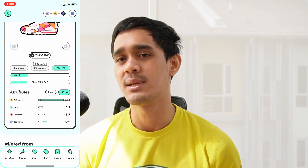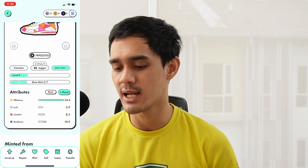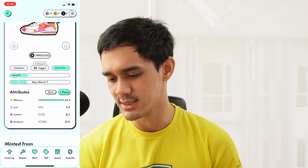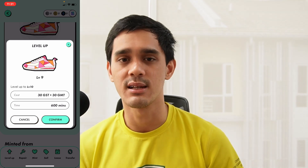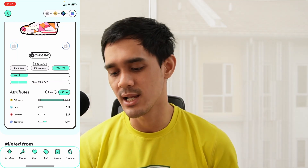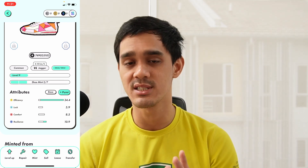The final attribute is resilience, and this is another important one. Basically, every single time you walk, your shoe will degrade and you have to repair it. The higher your resilience, the less GST you'll have to pay every time you repair your shoe. So for most people right now, the only two attributes that are very important are efficiency and resilience. You can also upgrade your attributes when you level up — it will cost a certain amount of GST and GMT, and every time you level up you'll get four additional attribute points. In my opinion, you should only upgrade efficiency and resilience.